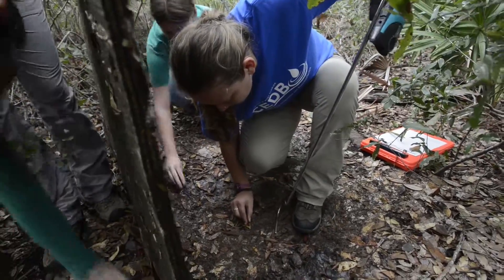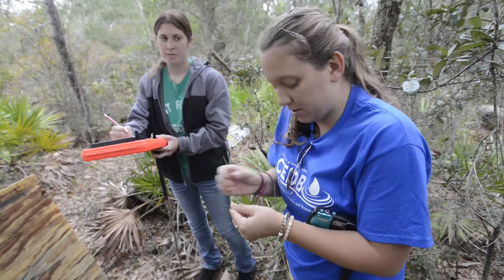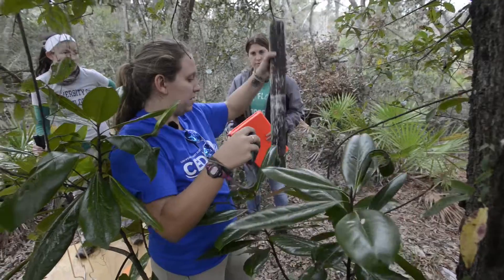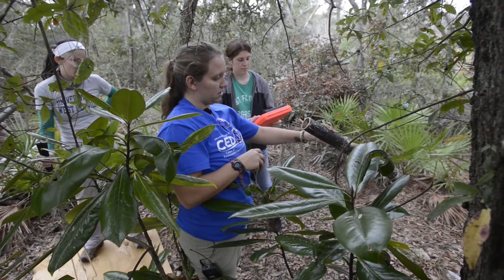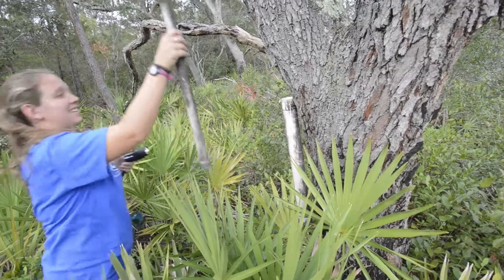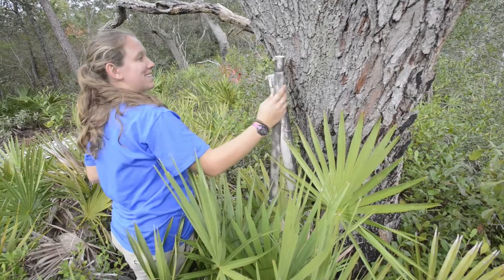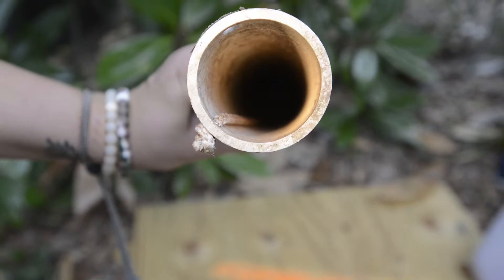There's this little thing — what is that? Eastern narrow mouth? Eleutherodactylus? Eleutherodactylus is a greenhouse tree frog — that's the common name. The PVC pipes show what organisms are crawling in for refuge as opposed to cover boards. We'll get lizards and frogs and lots of cockroaches.